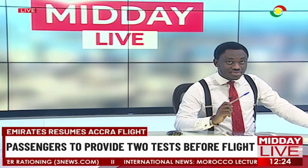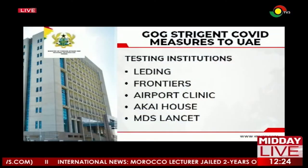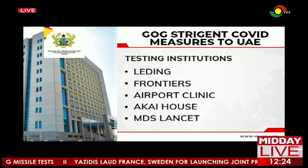The Ministry of Foreign Affairs also issued a statement. The United Arab Emirates airline has indicated it will only recognize test results from specific institutions: Leading Frontiers Airport Clinic, Akai House, and MDS Lancet. If you intend to travel to the UAE using Emirates Airlines, these are the only institutions whose results the airline will accept. Without results from these institutions, your negative test result will not be accepted.